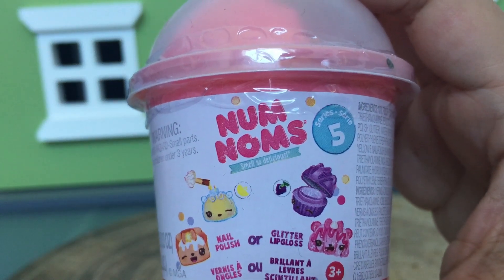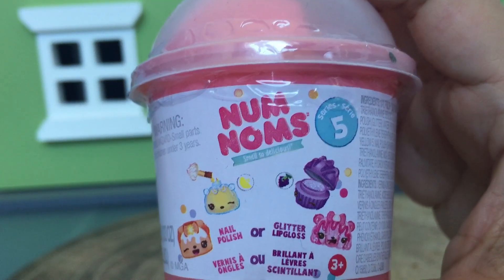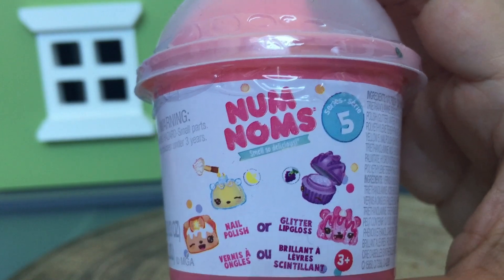Hey guys, today we have Nom Noms. And what series is it? Series five. So exciting.